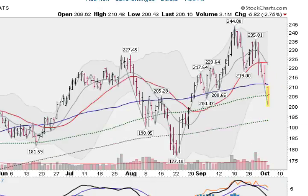Another big cap leader — Amazon.com — hit a high here back in mid-September and has now fallen down. This morning slicing through, gapping below its 50-day moving average, and getting support right now at the 100-day moving average. But Amazon clearly under pressure now.